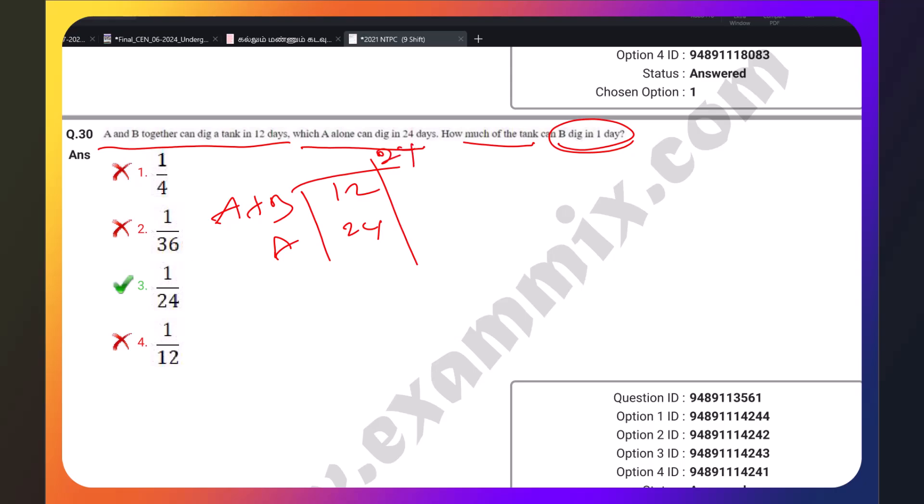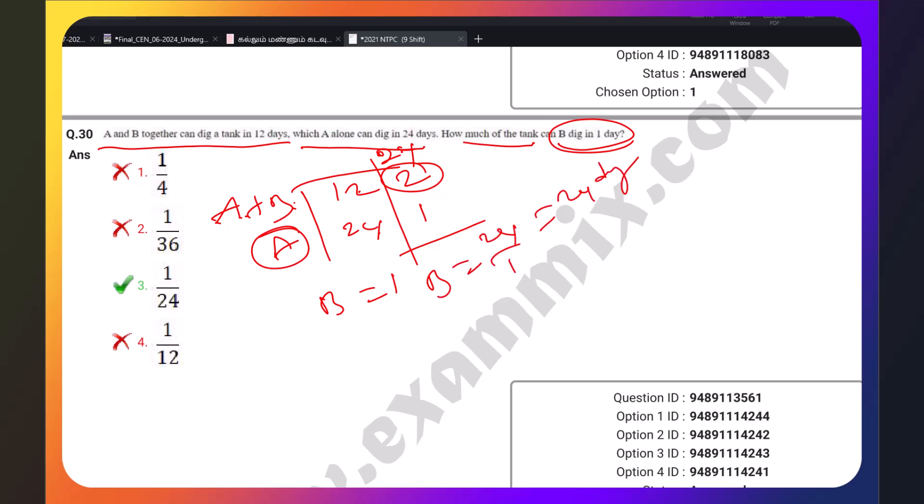LCM is 24. 24 divided by 12 is 2, and 24 divided by 24 is 1. A and B together complete 2 units per day; A alone completes 1 unit per day. Therefore B completes 1 unit per day, so B alone takes 24 days. So 1/24 is the answer — this is the shortcut method.